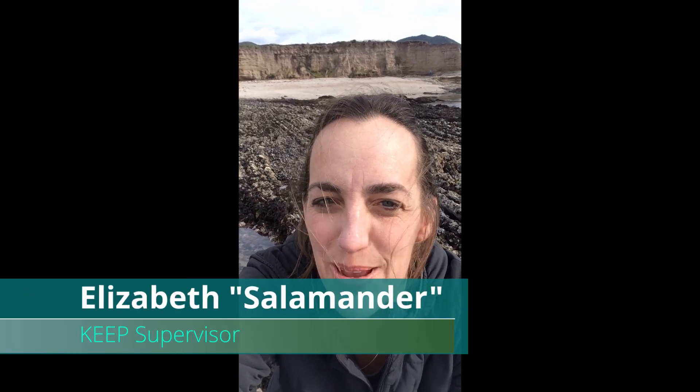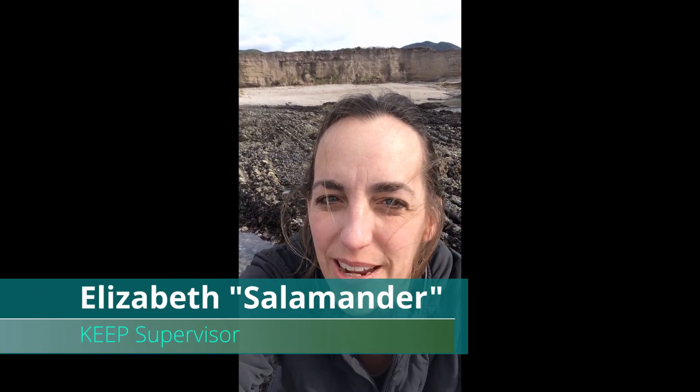Hi Keep friends! It's Elizabeth Salamander. I'm here at Coralina Cove in Montaña de Oro State Park on a nature walk with my family, and it just so happened that it's one of the lowest low tides that I've seen in a while. I wish you could be here exploring with me, but since you're at home, I thought I would take a few close-ups of some of the awesome creatures that I find out here today.